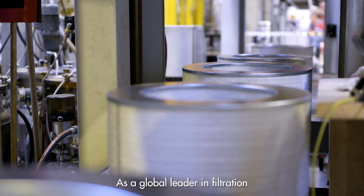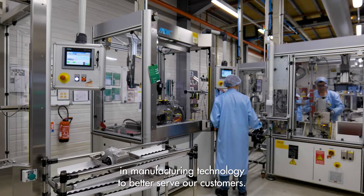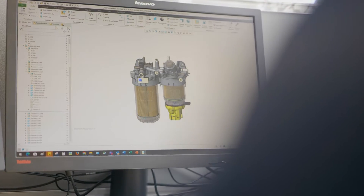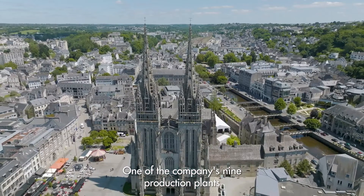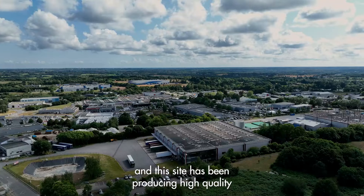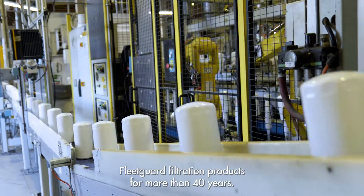As a global leader in filtration, Atmos Filtration Technologies continuously invests in manufacturing technology to better serve our customers. One of the company's nine production plants is our ISO-certified site in Camper, France, and this site has been producing high-quality Fleet Guard filtration products for more than 40 years.